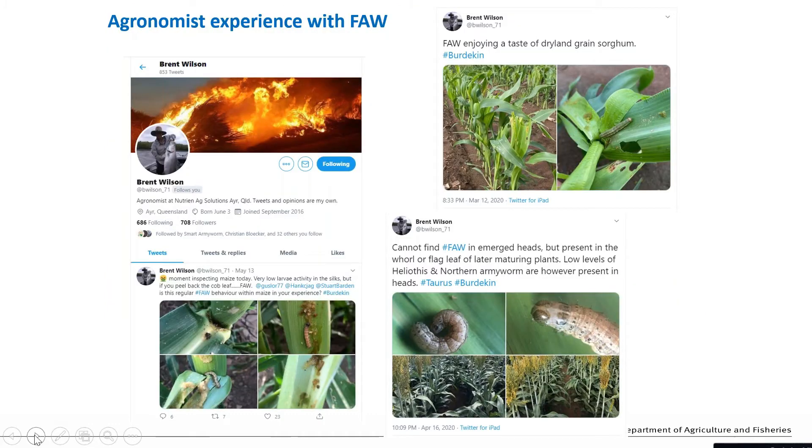One of the most experienced people so far is probably Brent Wilson, who works with Nutrient Ag based in the Burdekin. If you want to see what's happening with fall armyworm, he's a good person to follow. He has been drawing very heavily on his experience with managing helicoverpa to determine when the right time is or whether treatment is needed for fall armyworm. The other thing he's been learning a lot about is how to identify fall armyworm, which is no trivial undertaking.